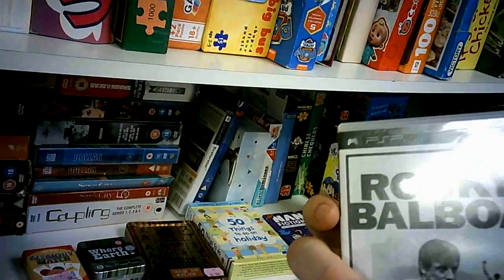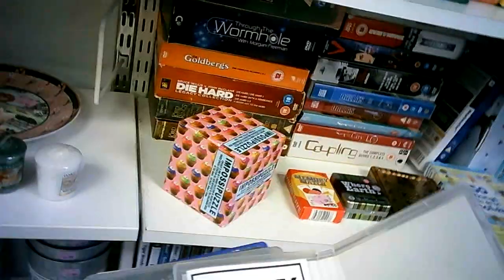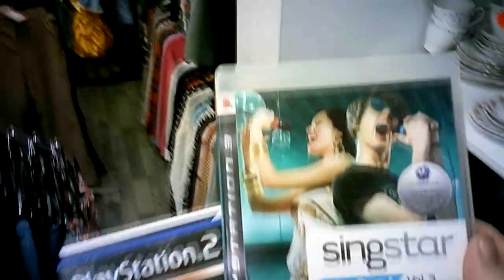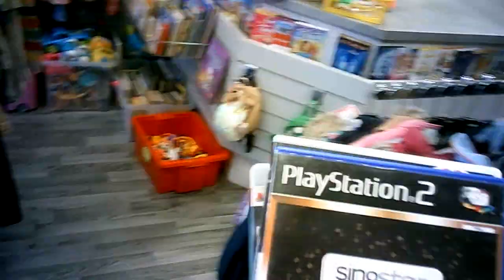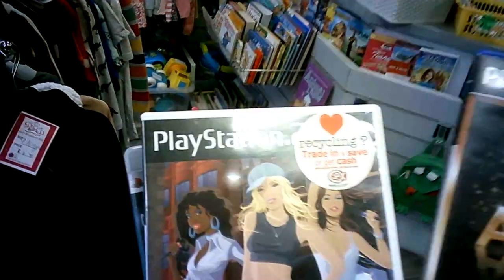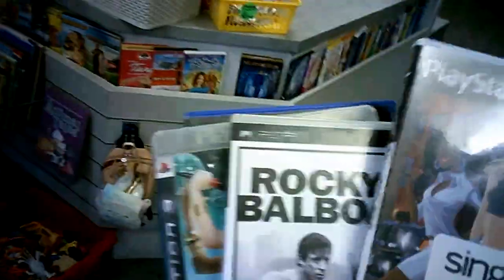Rocky Balboa on PSP for £1.50 as well. I didn't check if it was thrifty or not — I didn't bother because I'm on a bit of a Stallone kick right now with all the Rambo stuff. I'll probably end up watching all the Rockys — that's usually what happens. I watch Die Hard at Christmas, then we end up watching Rambo, and then I end up watching all the Rockys.